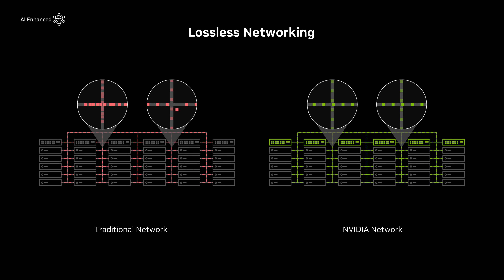NVIDIA boasts end-to-end lossless networking, ensuring data is delivered packet by packet to its destination in the fastest possible manner and that no information is lost during transmission.